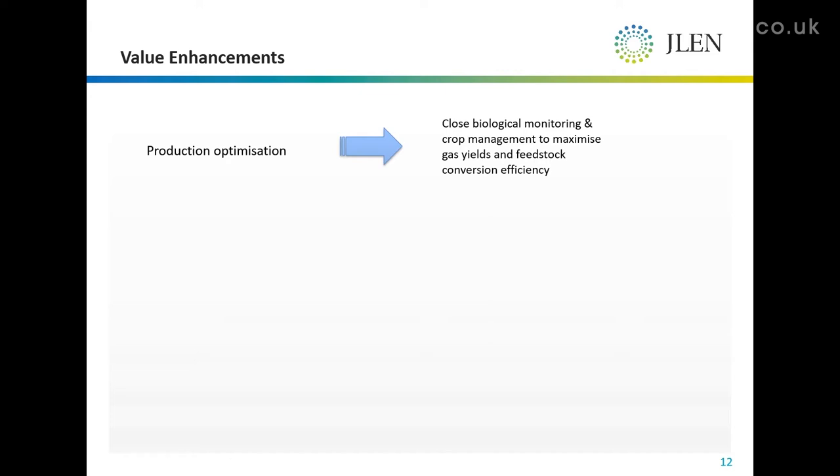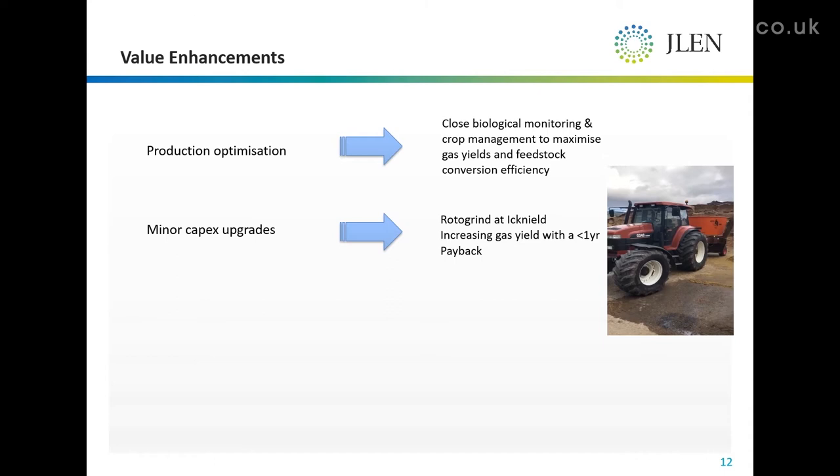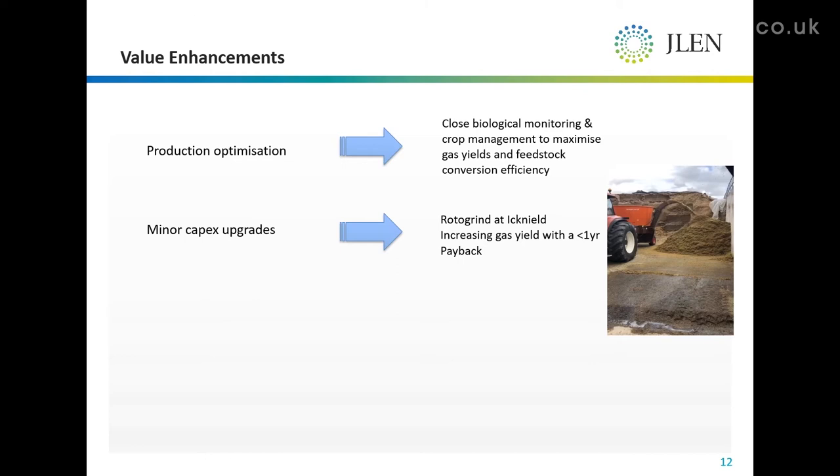We can invest in minor capital works. This is a rotor grinder at the Ignail plant — when I asked for it, the operator nipped out with his mobile phone, videoed it and sent it over on WhatsApp. Here you can see the rotor grinder literally grinding up the silage, making it easily digestible, increasing gas yield per tonne of feedstock.